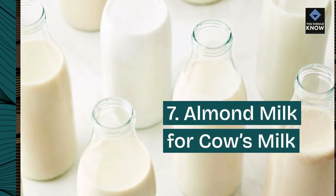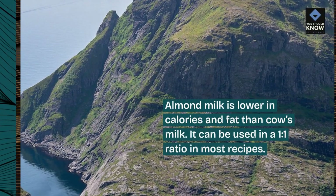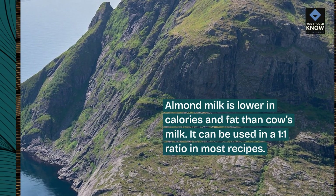7. Almond milk for cow's milk. Almond milk is lower in calories and fat than cow's milk. It can be used in a 1-to-1 ratio in most recipes.